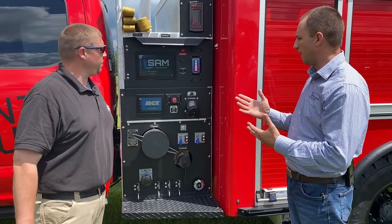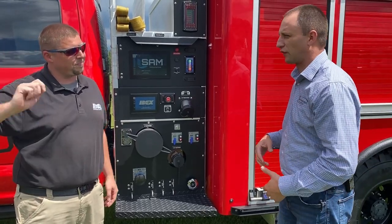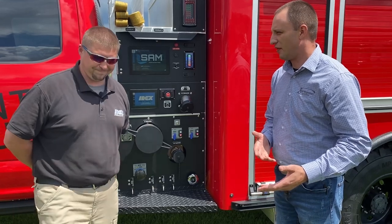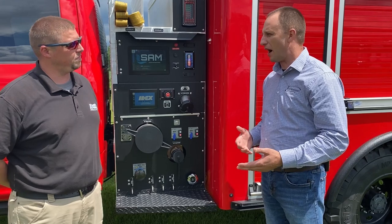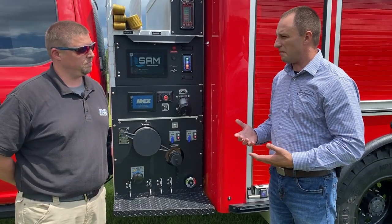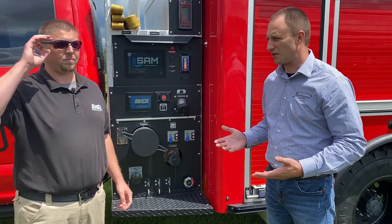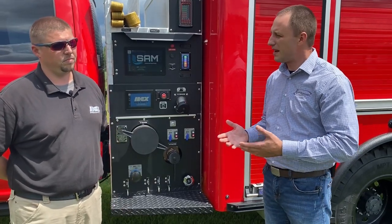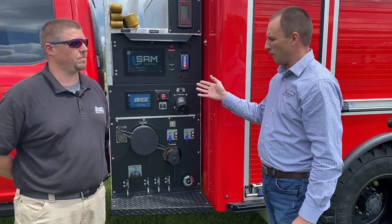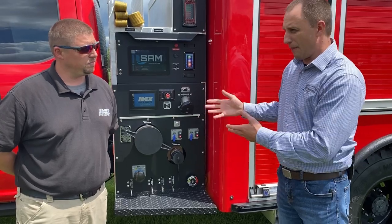A lot of feedback we're going to get is about electronics — people say electronics fail. But even in other fire apparatus today, we still have electronics and things that can fail. A lot comes down to who you're buying from and the reputation of the company, whether it be Hale, IDEX, or Rapid Response. Our return rate last year on electronics was less than 1% — out of 400 to 500 vehicles, that's less than four vehicles. That's a pretty strong rate because of how it was built.